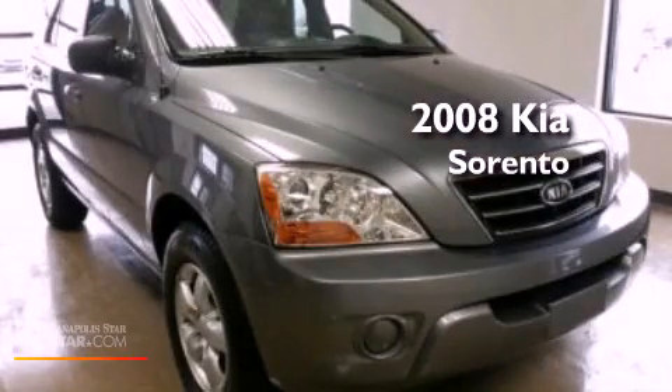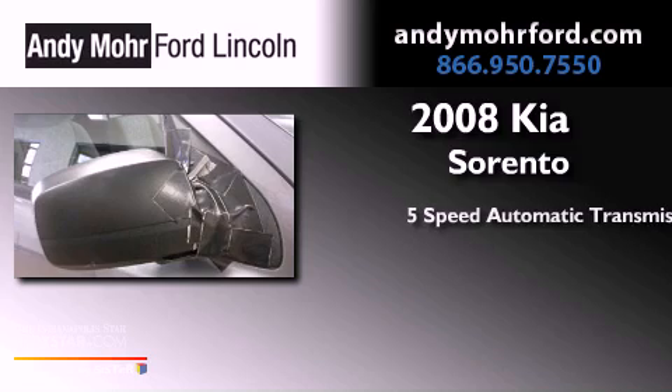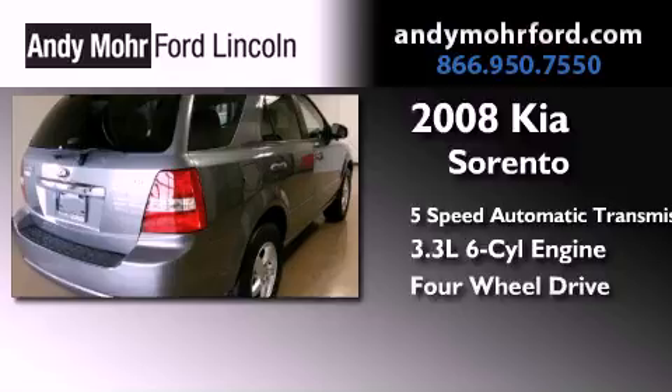This is a 2008 Kia Sorento. This crossover has a 5-speed automatic transmission, a 3.3-liter V6, and 4-wheel drive.